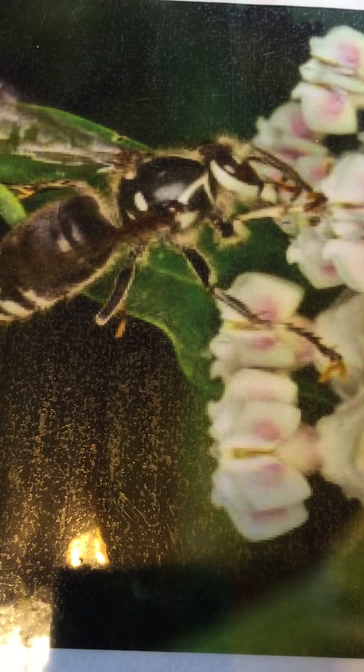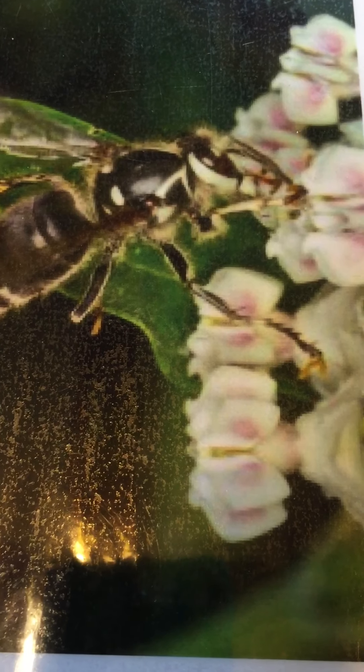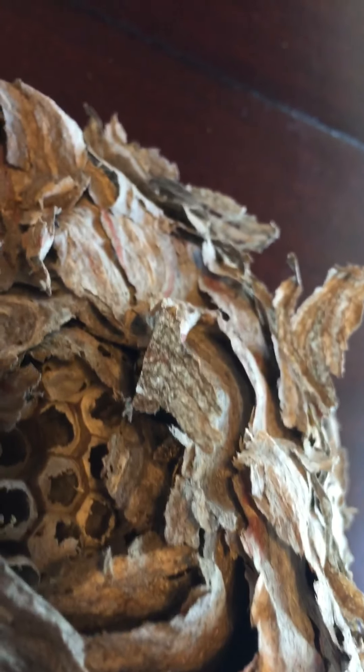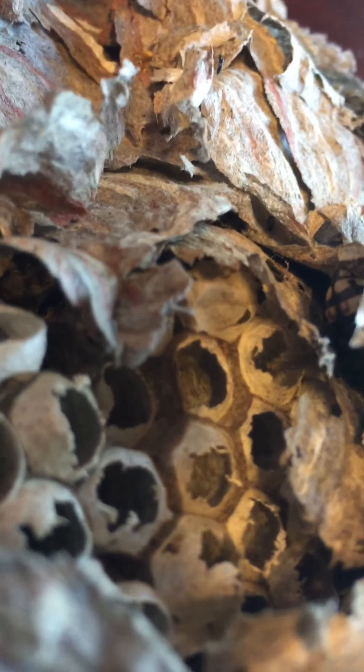I found something interesting in my yard the other day. It belongs to a bald-faced hornet. Here's a picture of what it would look like hanging in a tree. But the wind knocked mine down, and this is what I have. Look at all the colors in the papery edges of this nest, and look at the cells inside the nest.